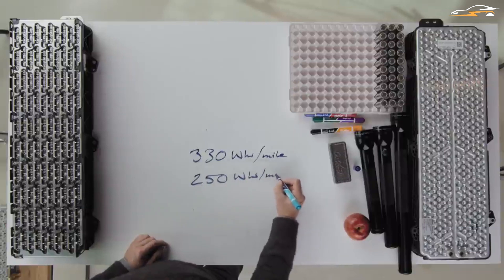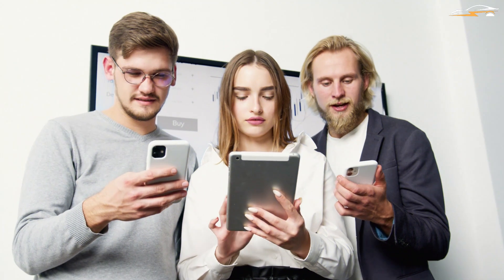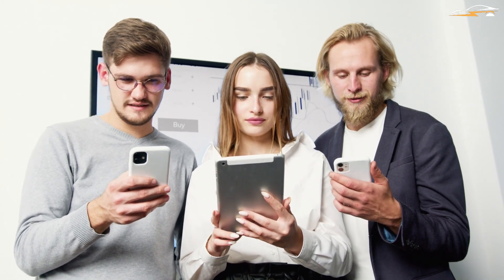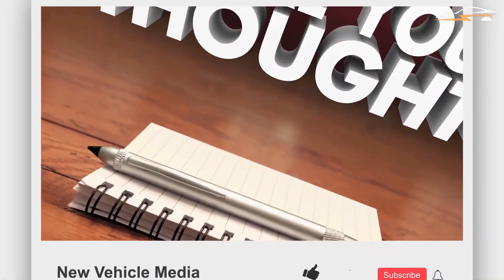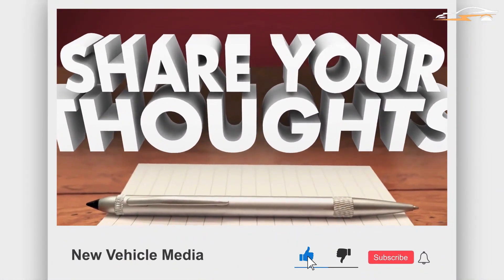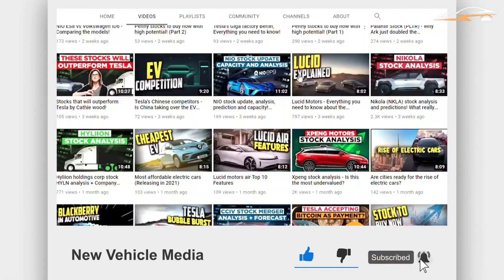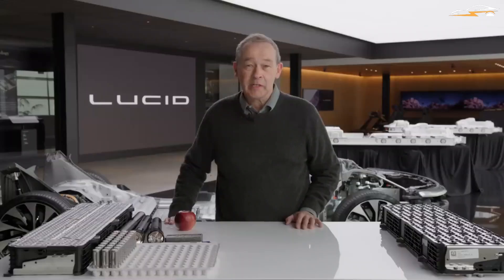In today's video we'll go over all of the key technical information in the Tech Talk video, so stay tuned. Welcome back to New Vehicle Media, your go-to channel for EV stock. Quick reminder that subscribing is free and liking the video helps YouTube suggest similar content. Comments are loved and featured in upcoming videos.